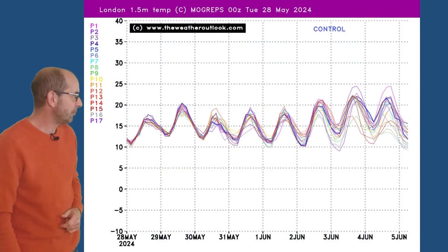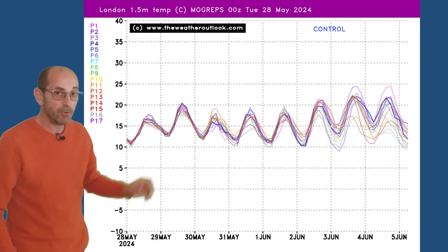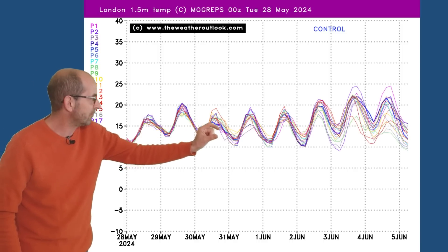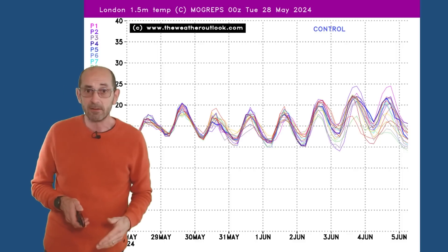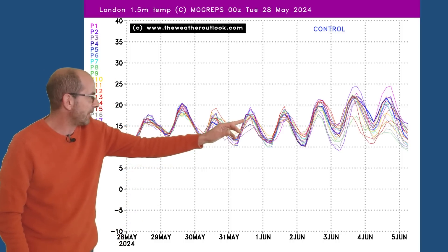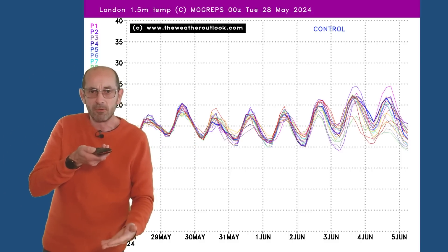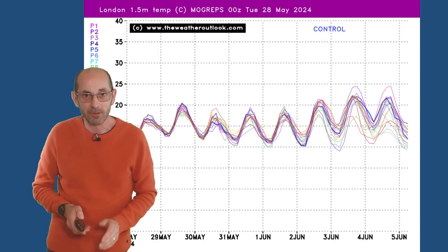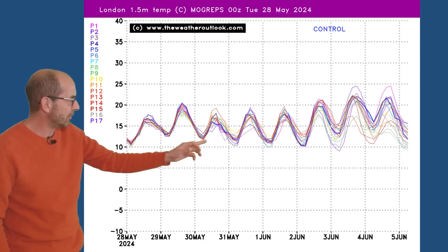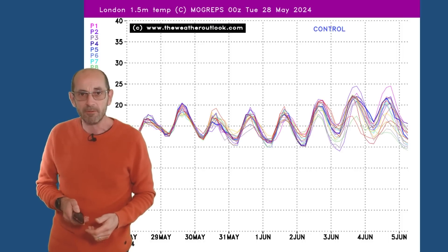The Mogreps G temperature plot for London shows quite a consistent picture as we head through the first week. The lines represent the individual forecasts from all of the runs in the ensemble model. When they're closely packed together, as they are reasonably so on this chart for the first week, it indicates a high degree of confidence in the given scenario being more or less correct. There is a bigger spread appearing as we head through the first few days of June by the 4th, but that's a long way off. So it looks fairly close to the average, maybe a little bit above on some days, with nighttime lows staying close to double figures.